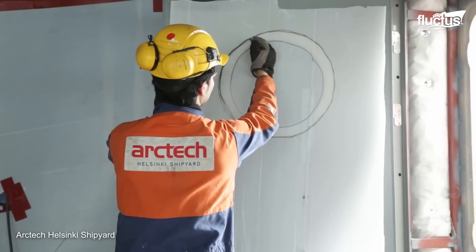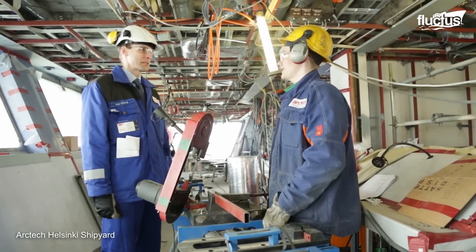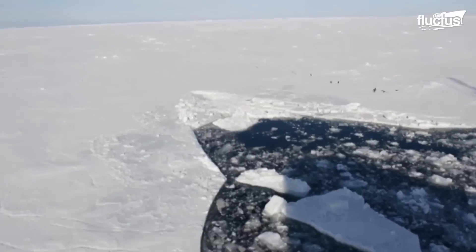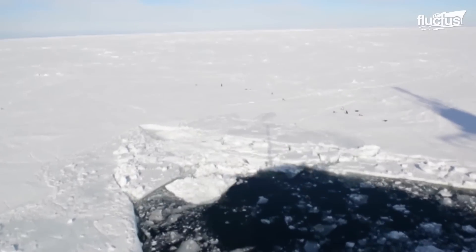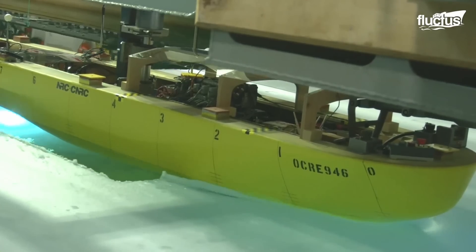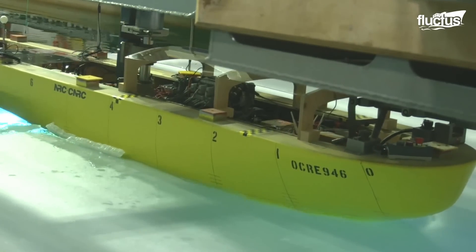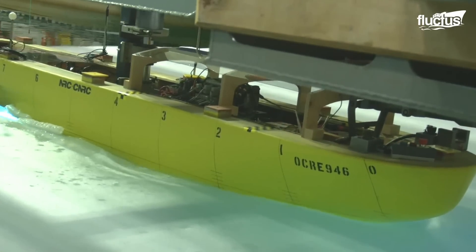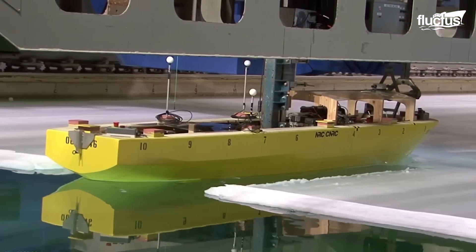After delving into the revolutionary design and environmental stewardship exemplified by Polaris, let's shift our focus to another significant milestone in icebreaker development. On February 7th, 2017, a landmark partnership was forged between the U.S. and Canadian governments — a collaboration poised to propel the U.S. Coast Guard's Heavy Polar Icebreaker Acquisition Program to new heights.